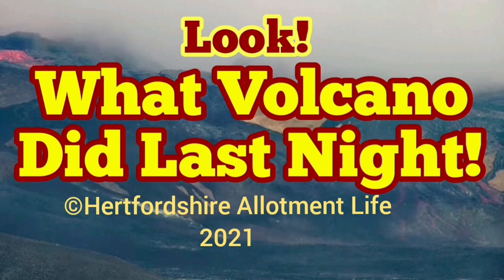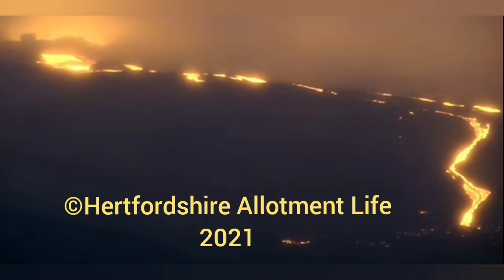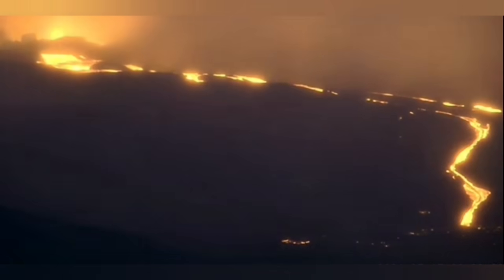Look what the volcano has done last night. This is what we had last night: a stream of lava flowing from the volcano, the east side, then what I call the broken wall side, and it was flooding.